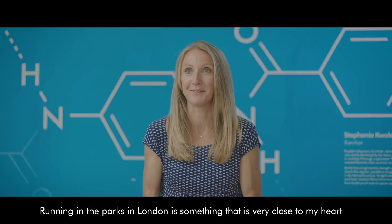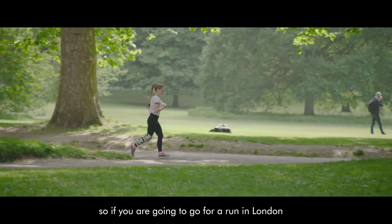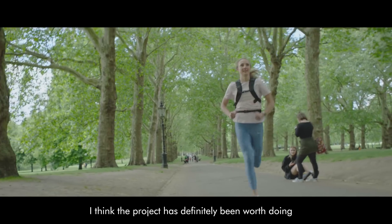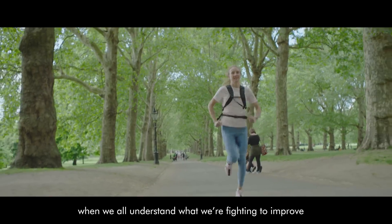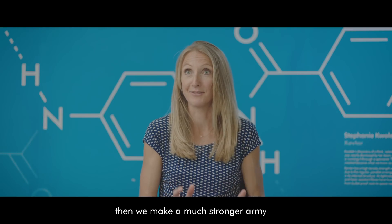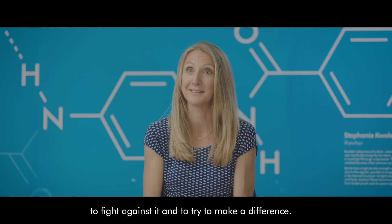Running in the parks in London is something that's very close to my heart, so if you're going to run in London that's probably one of the best places to do it. The project has definitely been worth doing. When we all understand what we're fighting to improve, then we make a much stronger force to fight against it and try to make a difference.